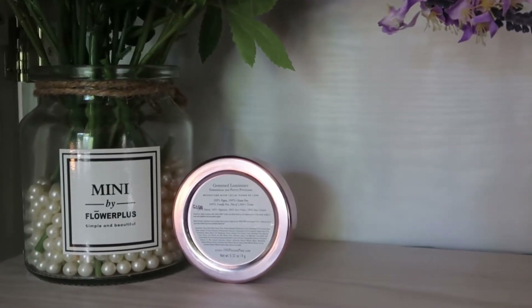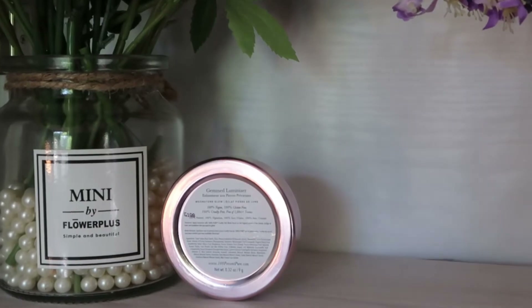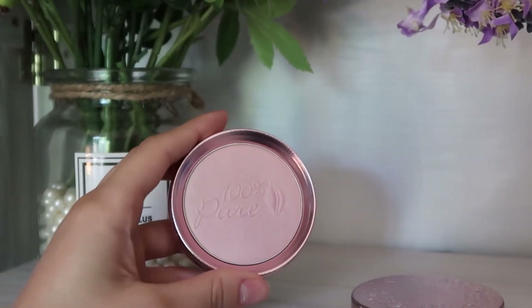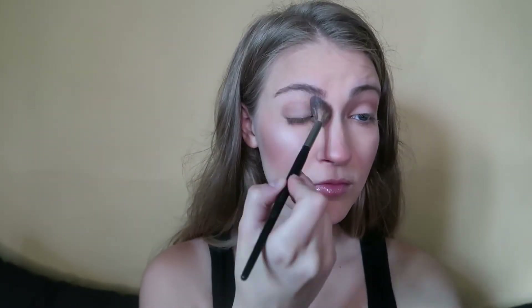Now I'm going in with the Gemmed Luminizer in the shade Moonstone Glow, which is described as an icy pink luminizer with white and lavender shimmer. I think this is the prettiest shade for spring and summer — it looks absolutely gorgeous and gives a really pretty, youthful, and glowy look to the skin.